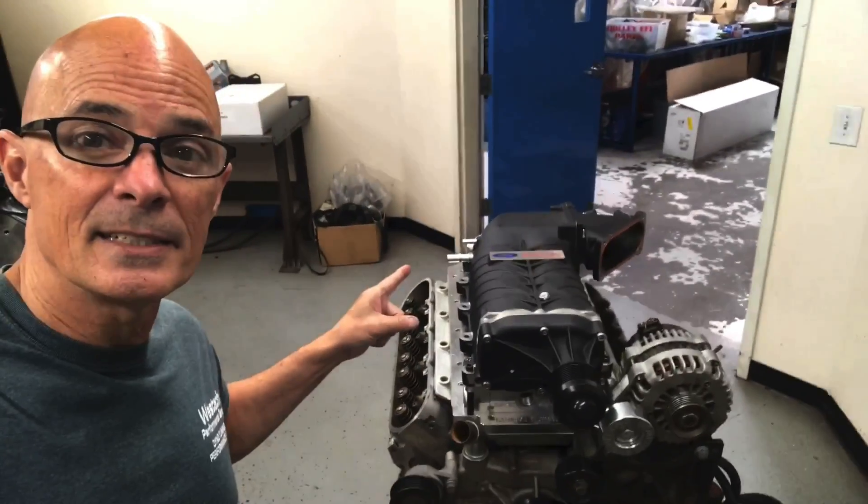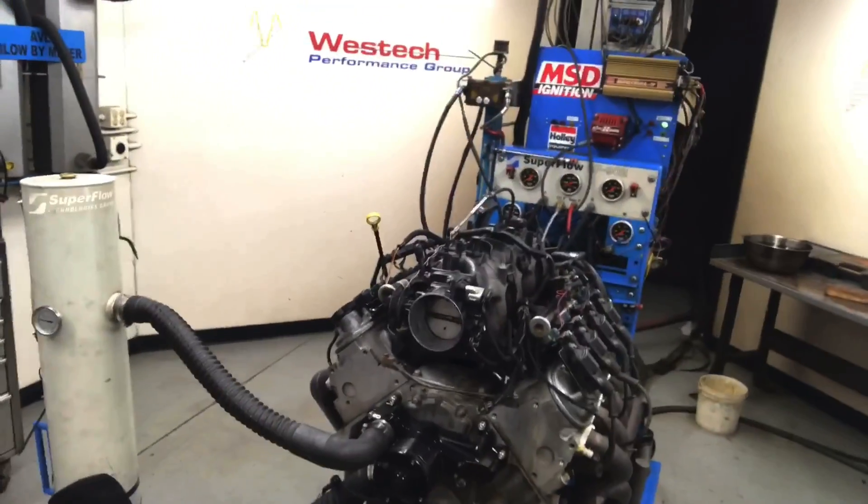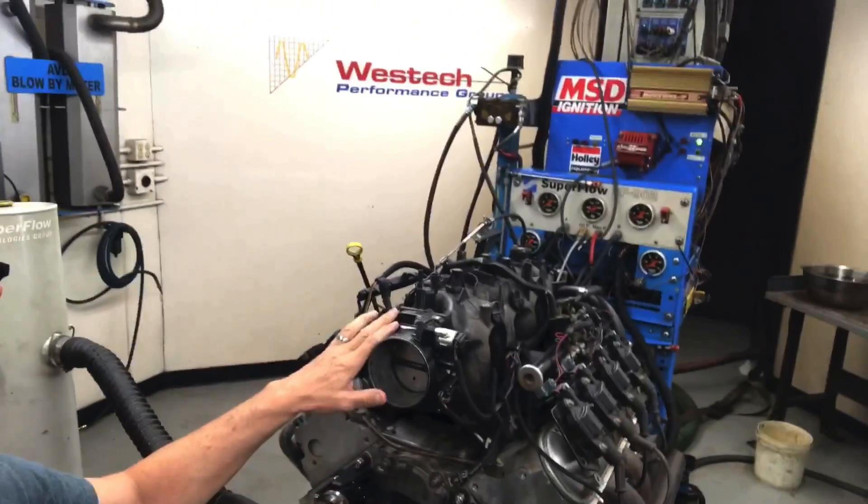Okay guys, time to put this on. Before we can do it we've got to pull off the truck intake.